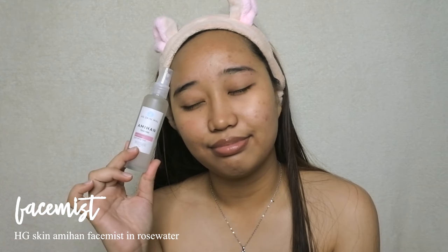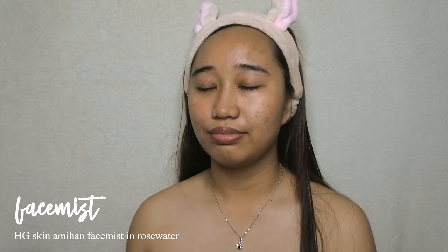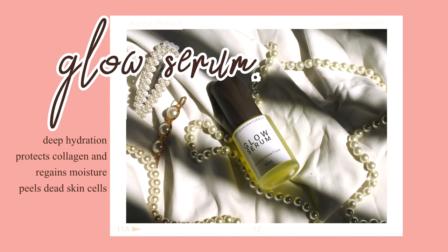To proceed I'll do my usual skincare routine. By the way, I've been loving this face mist from HG Skin — I just uploaded a video about it, make sure to check it out if you want to know how it removed my acne in one day and how you can get a discount. The link is down in the description.